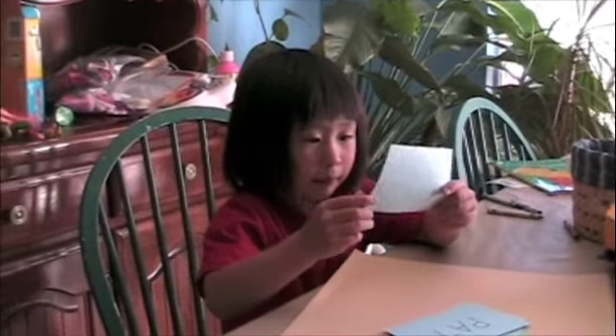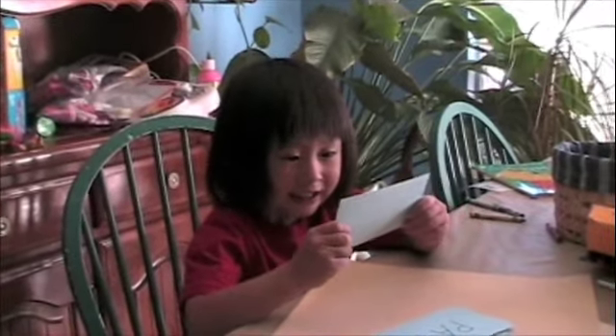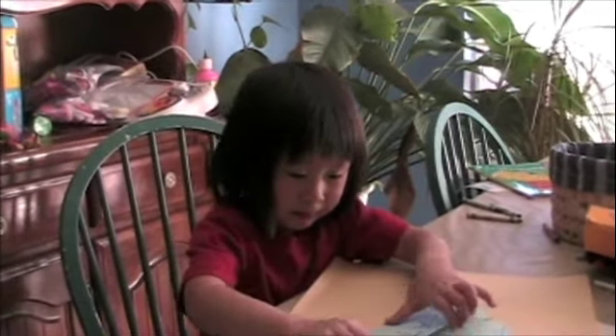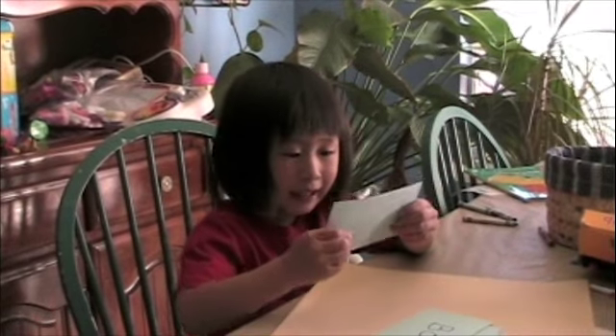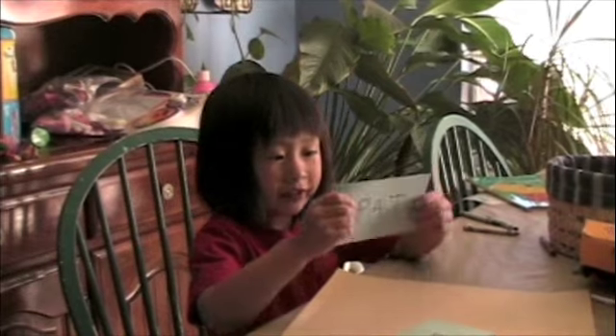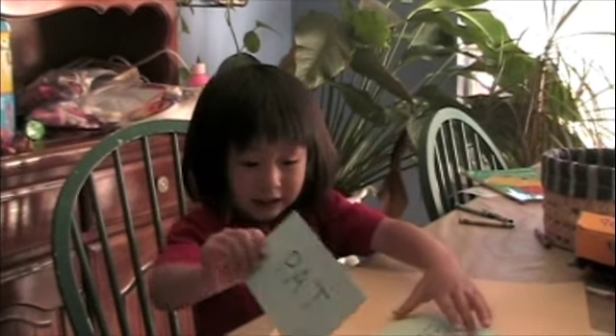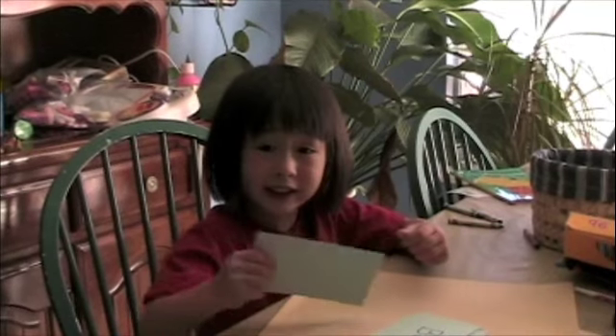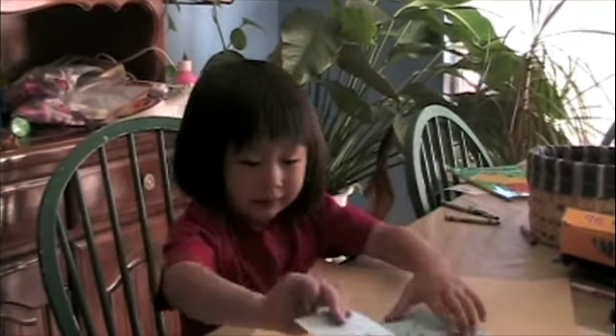F, f, a, a, t — fat. Fat. Good job. And f, f, a — cat. What is that one again? What's that first sound? Pat. Pat. Good job, pat.